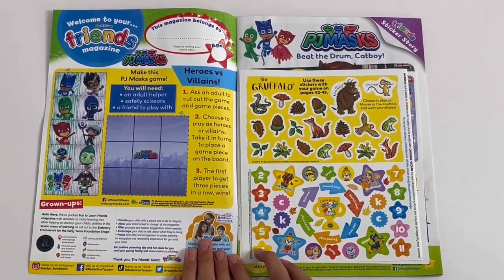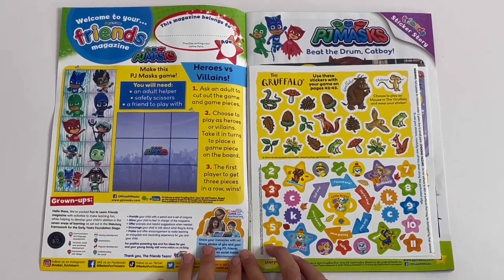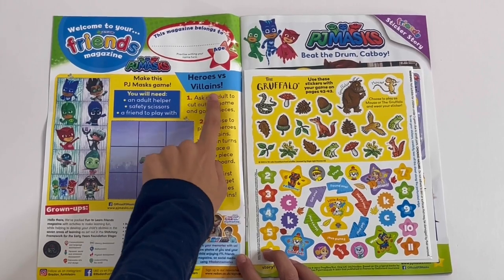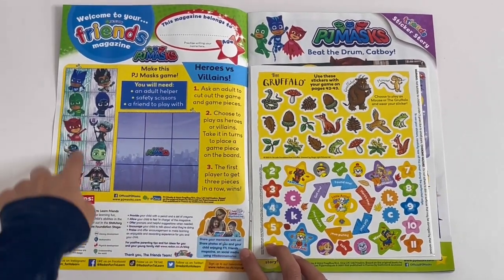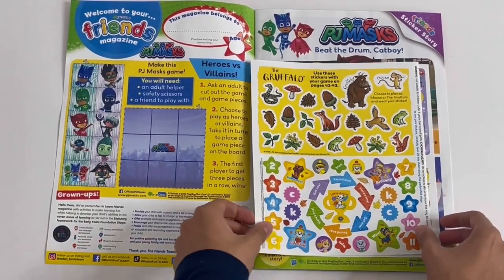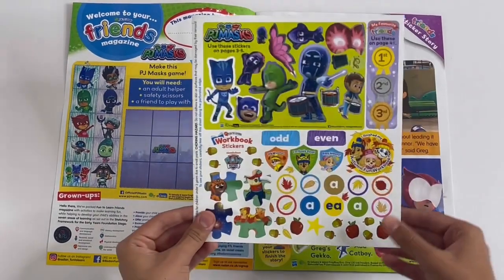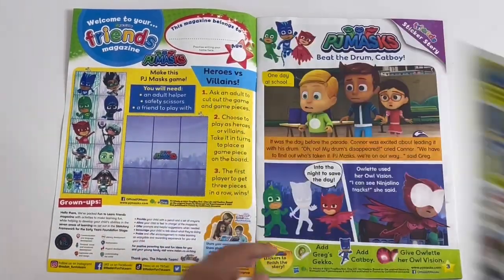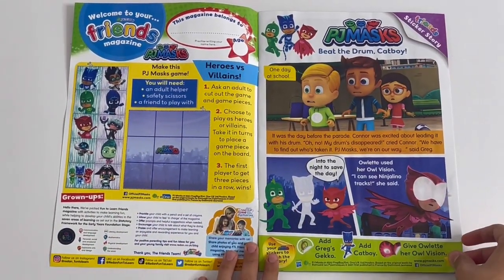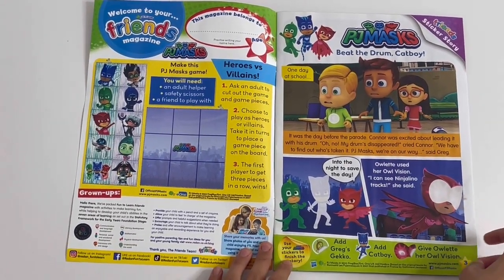Welcome to your Friends magazine. Here you can write your name and age, and here you've got a PJ Masks game - Heroes and Villains. It's got the characters, you place them here. Here are the stickers. PJ Masks, beat the drum Catboy - this is a story and a sticker page.